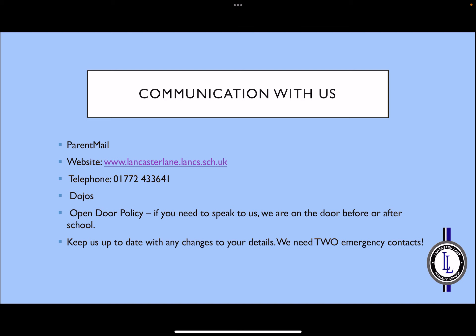Mrs Parkin and Mrs Clements will be on the class door each morning and after school. This is a great time to catch us if you need to speak to us — we're always available. Please keep us up to date with any changes to your details, particularly when mobile phone numbers change. It's really important that we have two emergency contacts, so please contact the school office if these need updating.